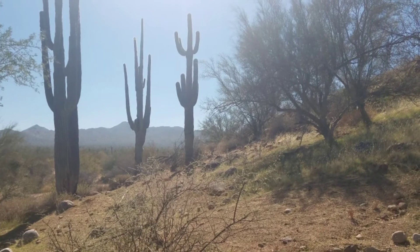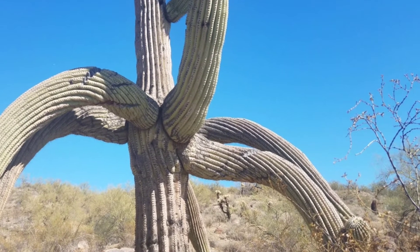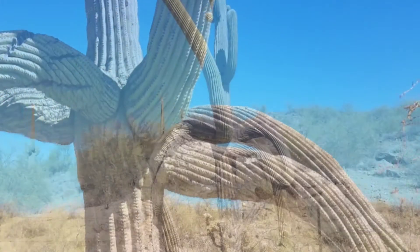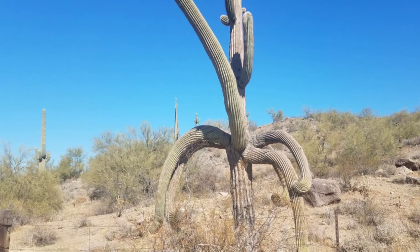After a cactus dies, its skeleton — which is very like hard wood — remains on the ground, and lots of desert creatures use it as housing.